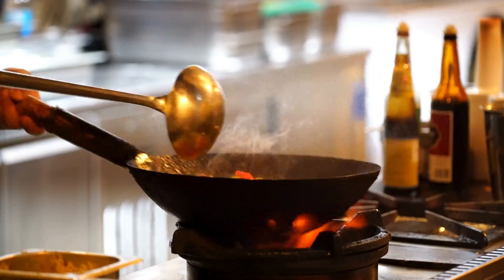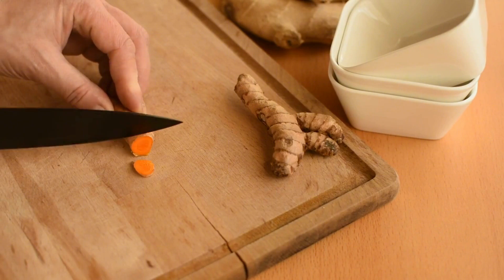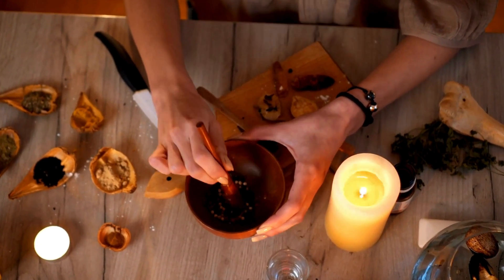By adding turmeric to your recipes — whether in curries or as part of marinades — you not only elevate flavor but also add health benefits to your meals. This method is rooted in the age-old culinary wisdom that has recognized turmeric's medicinal properties for generations.